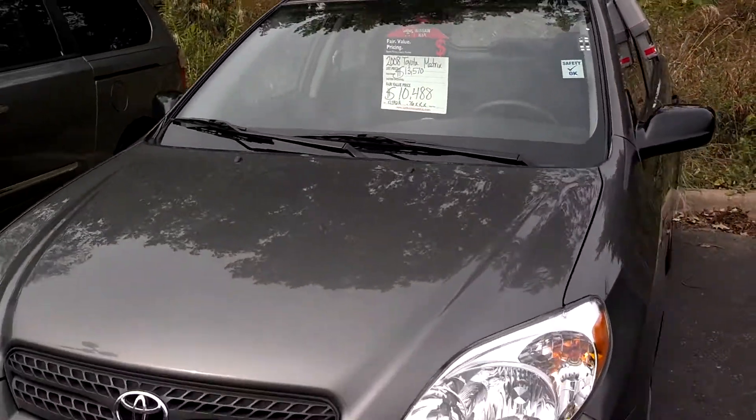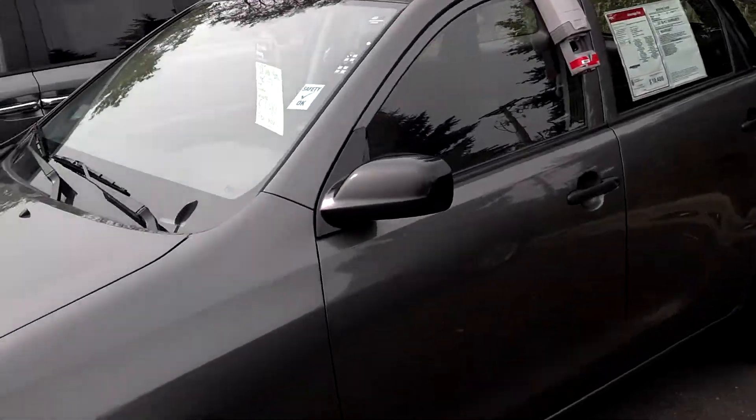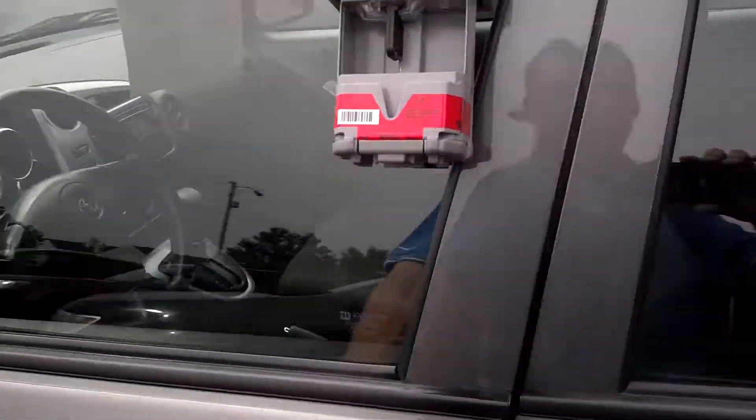Very clean. The paint looks great, minimal scratches, and great features all the way around. Great space in the Matrix — I'll show you inside. Some of these features are really nice.